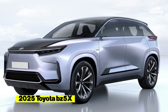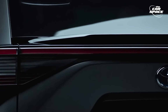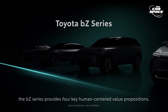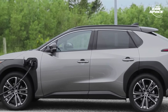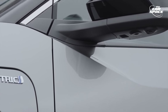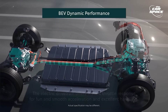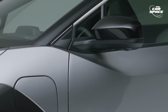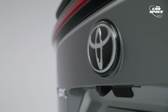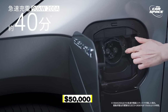2025 Toyota BZ5X. Toyota is going to change the game with its all-new BZ5X electric SUV featuring three rows of seating, serving as the electric counterpart to the gas-powered Highlander. The vehicle will feature solid-state batteries and a dual-motor all-wheel drive drivetrain. The BZ5X is being introduced in XLE and Limited trims, mirroring the BZ4X lineup, and is expected to feature dual-motor all-wheel drive as standard. The starting price for this all-new Toyota SUV is estimated to be a little over $50,000.